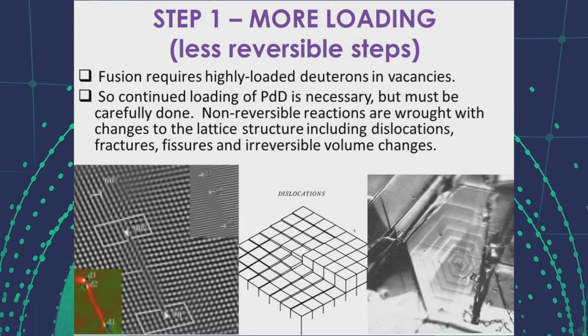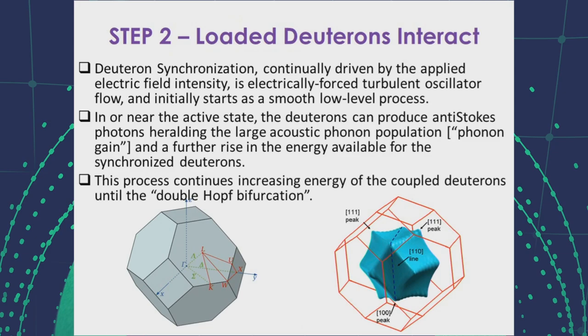High loading is necessary, but irreversible reactions are wrought on the lattice structure, including dislocations, fractures, fissures, and volume changes, some of which can be irreversible. In step two of deuteron synchronization on the way to fusion, the applied electric field intensity creates an electrically forced turbulent oscillator flow. This initially starts as a smooth, low-level process, but energy continues to be transferred to the synchronized deuterons, eventually increasing energy until the double-Hopf bifurcation. As active cold fusion occurs, anti-Stokes spectra reveal the presence of an acoustic phonon population inversion and phonon gain, which further adds to the energy available to the synchronized deuterons.